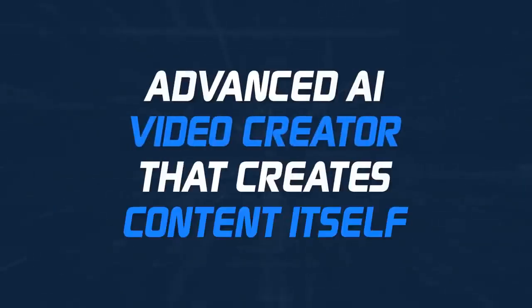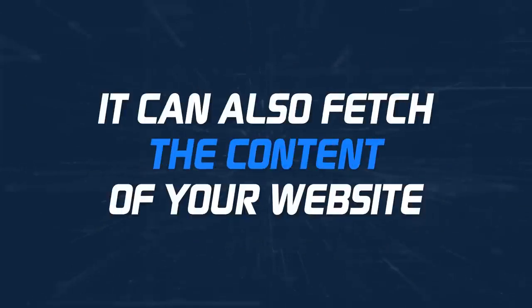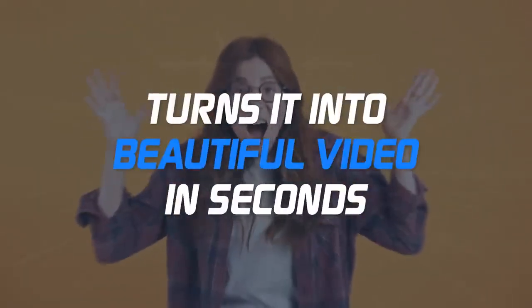Let me quickly show you an overview of GPT Videos features. Number one: an advanced AI video creator that creates content itself. Plus, it can also fetch the content of your website, summarize it, and turn it into a beautiful video in seconds.